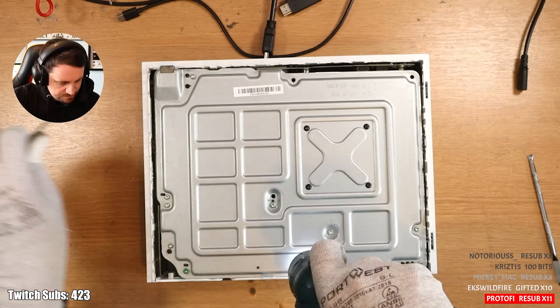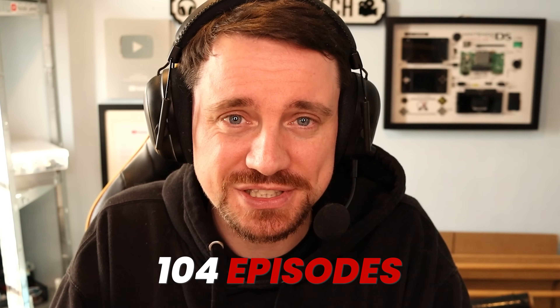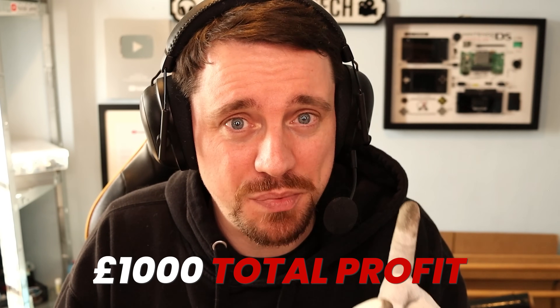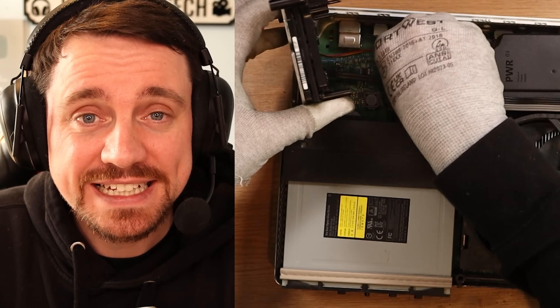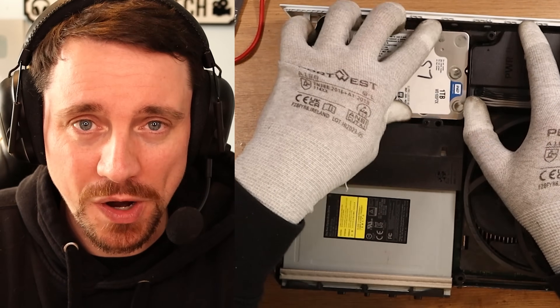To give you an idea, I've already done one season of this and it took me 104 episodes to get to £1,000 total profit. This season two is episode number 36, so we're doing all right. Without further ado, let's get on to our first item of the day.